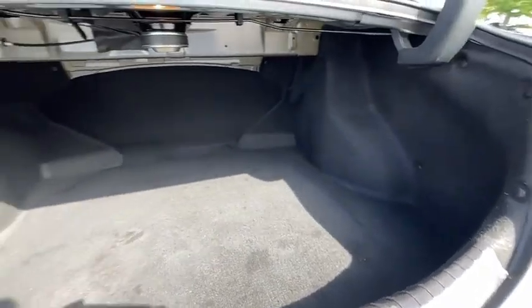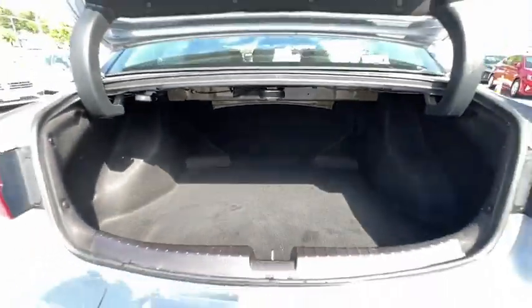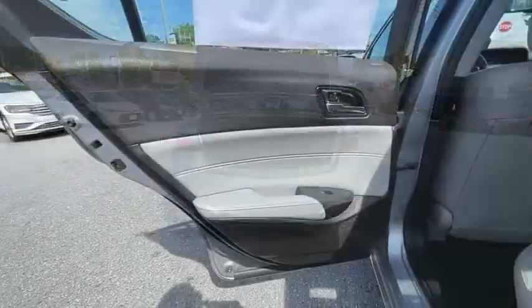Power passenger seat. Traction control. Leather-wrapped steering wheel. Dual airbags. Alloy wheels. Power steering. Four-wheel disc brakes. Rear window defroster.